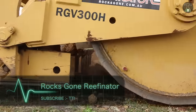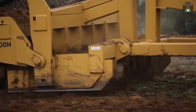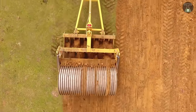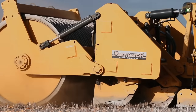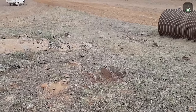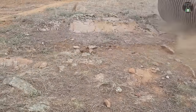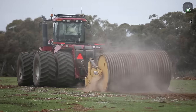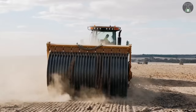Rocks Gone Refinator. Have you ever wondered who took all the rocks out of the ground so crops could be planted? For areas of land that are highly populated with rock, rendering the land useless to plant crops, you can use the Refinator to remove stones and prepare the soil for planting. The Rocks Gone Refinator converts rocky soil areas into good planting ground by using a grinder machine, converting up to 20 hectares of land in a single day. No longer will the property be rendered useless because of the number of rocks on it, thanks to the Rocks Gone Refinator.